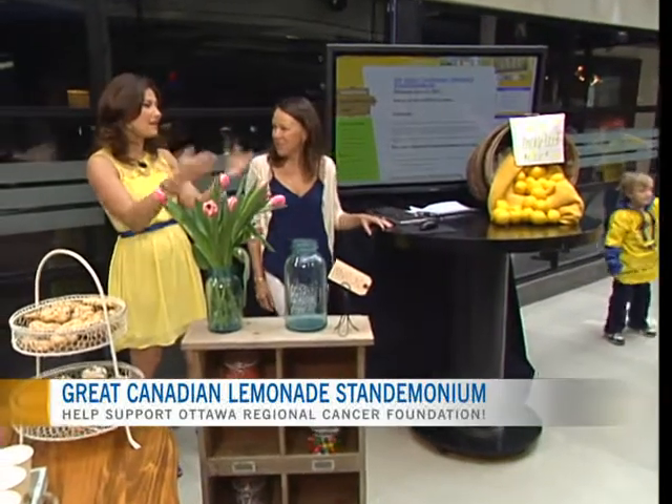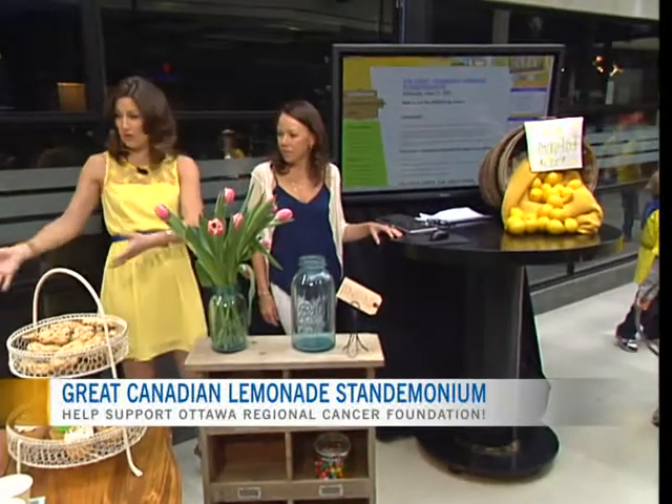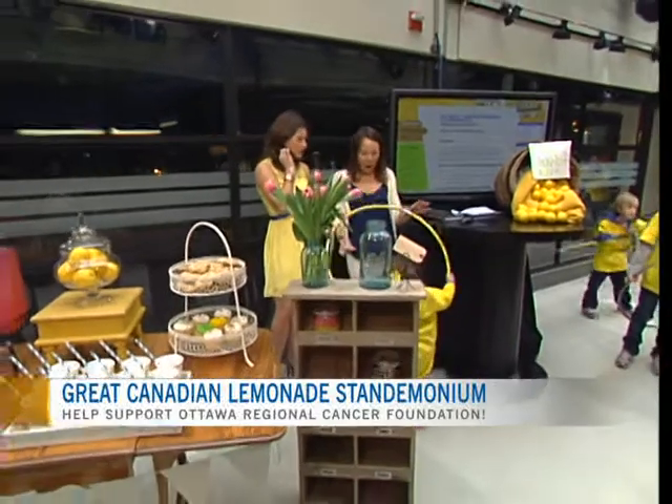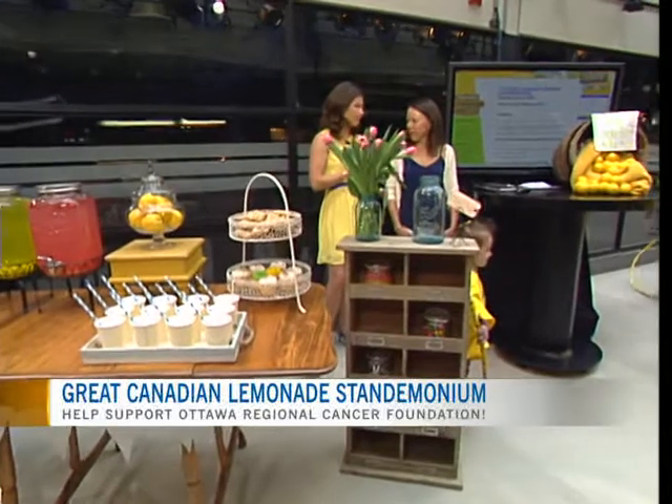All of the money that the children are raising over the next 38 days, and what they'll accumulate on June 22nd at their lemonade stand — where is that going to? It's going to fund kids' cancer research. So it's all in support of the Ottawa Regional Cancer Foundation.